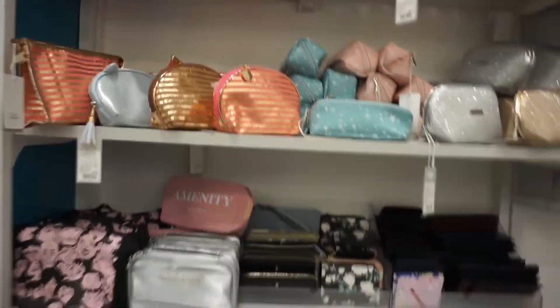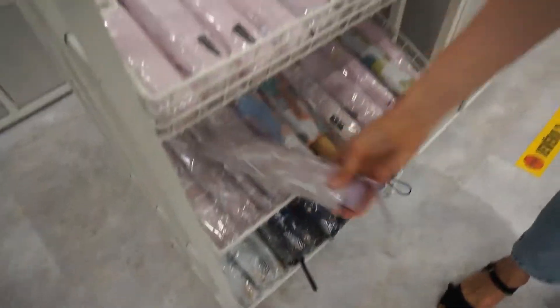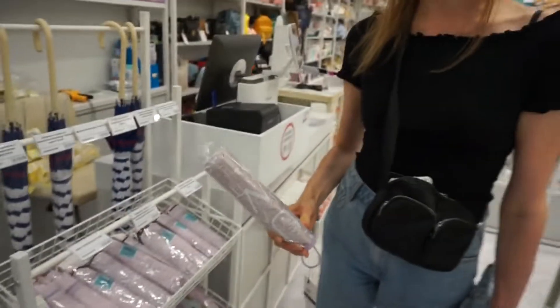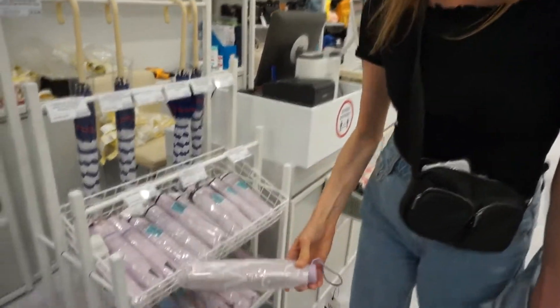Here you can see some wallets — cute wallets of course — cosmetic bags, umbrellas. I saw this umbrella. It is really cute. How do you call this color? These flowers. Lavender? Lavender.